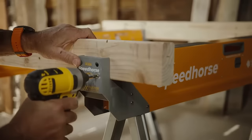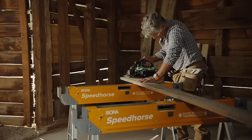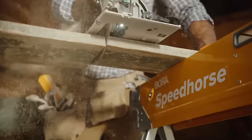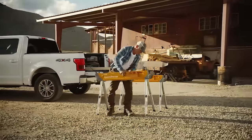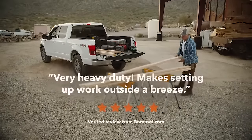And yes, we got seriously carried away with the extras. It's a Bora thing. Our commitment to professional workmanship shows. Once you've experienced our super strong Speedhorse in action, you'll know that Speedhorse is not just any sawhorse.